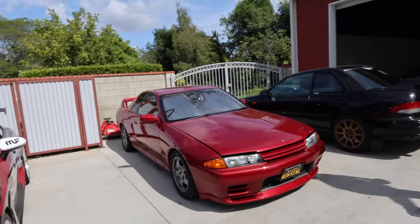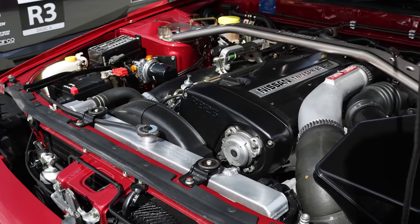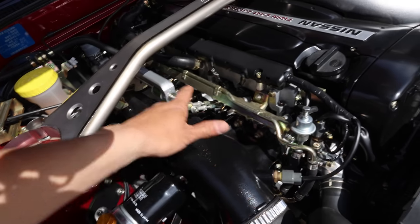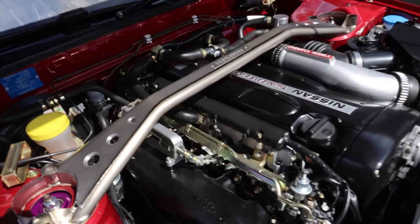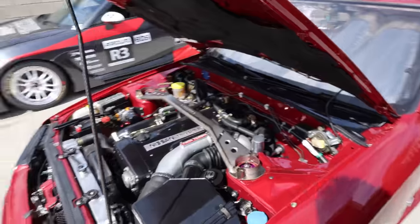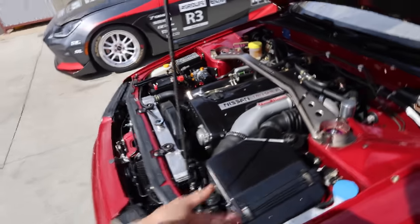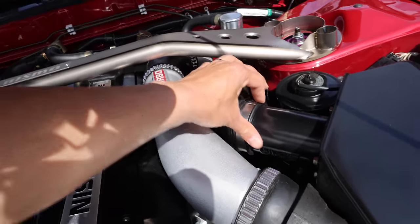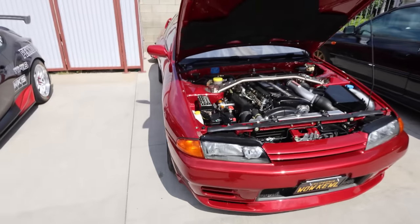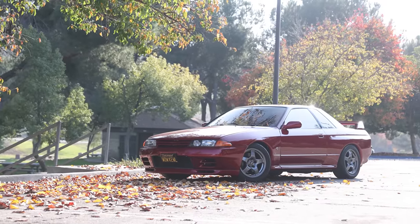Next up is the R32 GTR. Late last year, it got back from Tommy all the way from Connecticut. Now it has a full HKS 2.8 liter stroker motor. We have the remade-in-the-USA intake manifold — it looks absolutely brand new with all new hardware and gaskets. My goal with this build was to have it super OEM+, looking as stock as possible, with a stock airbox still. It even has a fake mass airflow sensor from HKS, but it is a full standalone ECU — a full Haltech Elite 2500. I love this build so much.